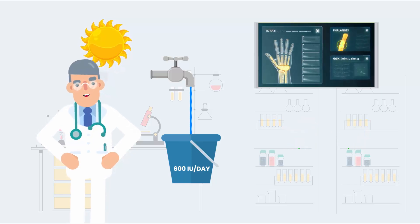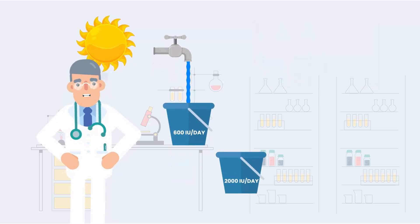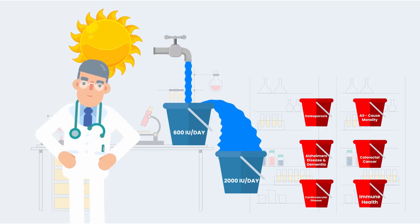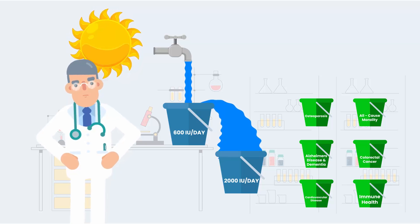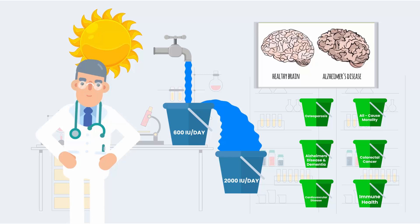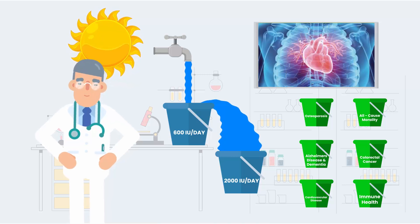This intake level may not be what your body needs for functions that could lower your risk of other serious diseases. As you increase your vitamin D intake to 2,000 IU per day, you provide your body with enough vitamin D that may be necessary for functions that lower your risk of many serious diseases such as osteoporosis, Alzheimer's disease, colon cancer, heart disease, and immune health.